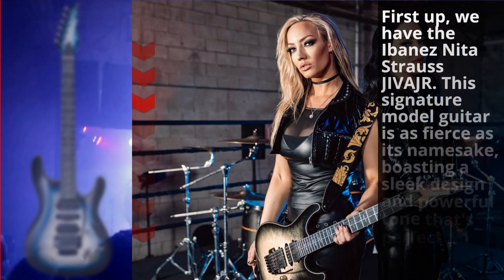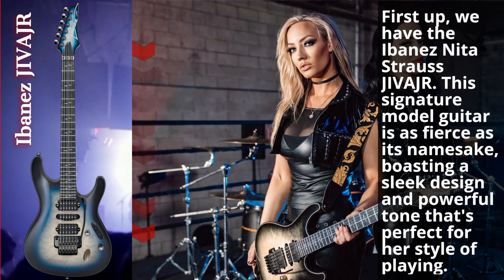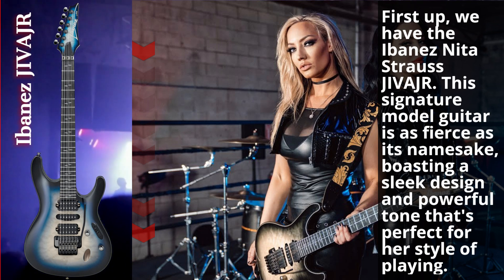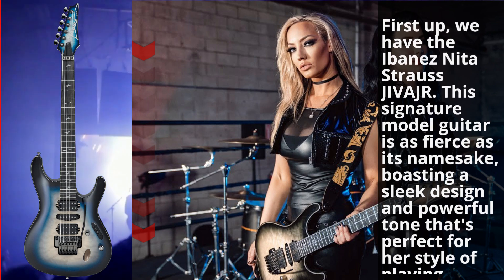First up, we've got the Ibanez Nita Strauss Jeeva Jr. This signature model guitar is as fierce as its namesake, boasting a sleek design and powerful tone that's perfect for her style of playing.